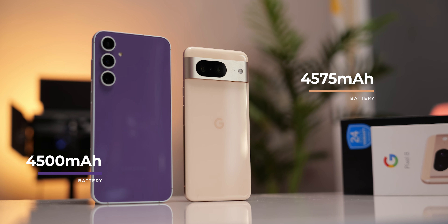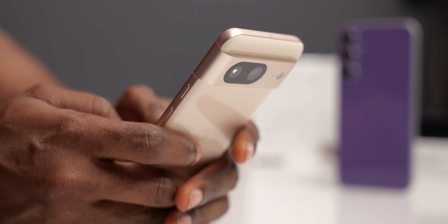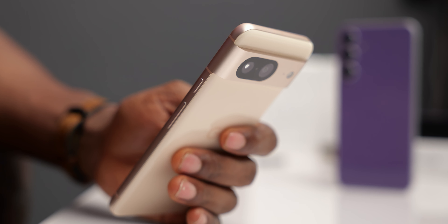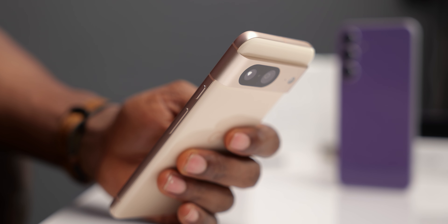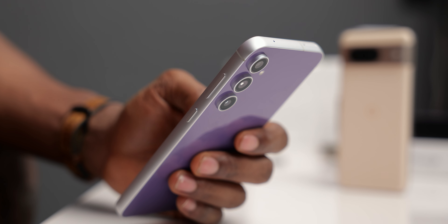Comparing their battery life, they both have similar battery specifications with the Pixel 8 slightly higher. For day-to-day use, the most I've gotten from the Pixel 8 is 6 hours of screen-on time on a full day of use. With the S23 FE, I've occasionally gotten just under 7 hours — it edges out by at least 30 minutes. Of course, it all depends on how you use your phone and you might have different results.